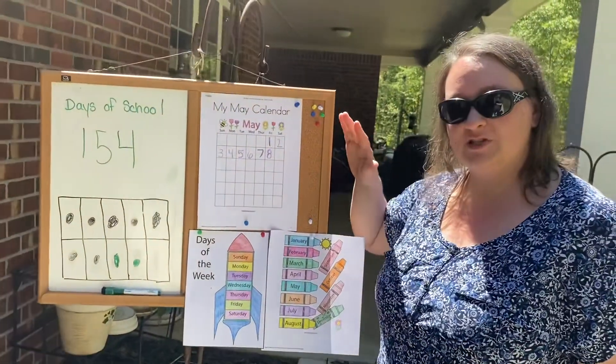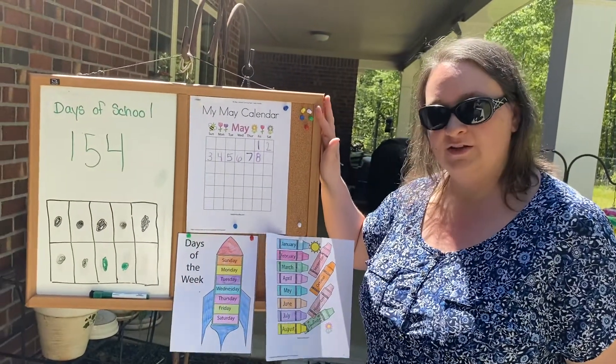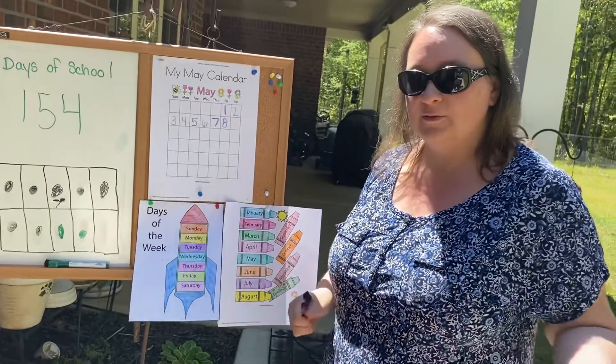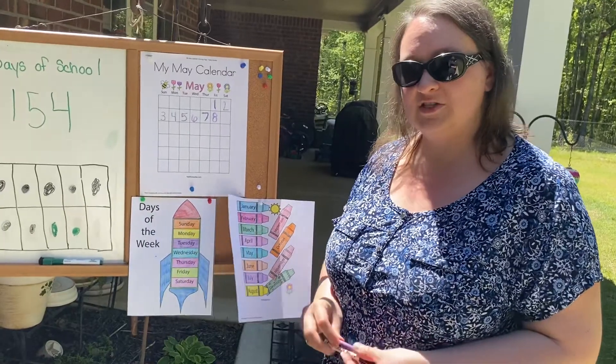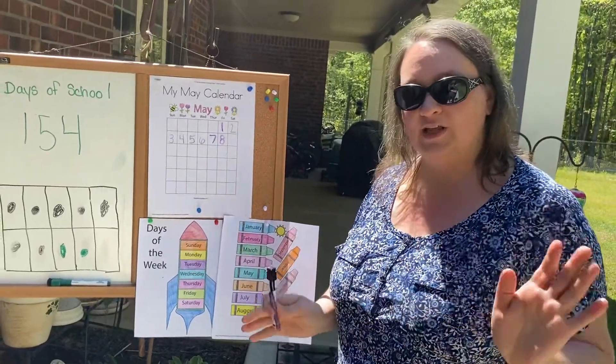If you haven't done something special for mom, try to do something special before Sunday. Draw her a card, make her a pretty picture. It doesn't have to be something bought. You can even make something out of materials in your house. But be creative. Do something special for your mom, your loved one, your grandmother, the woman in your life, okay?